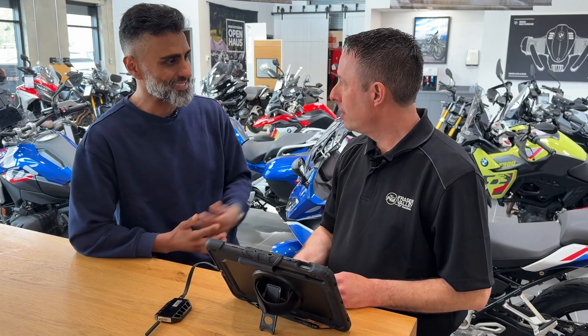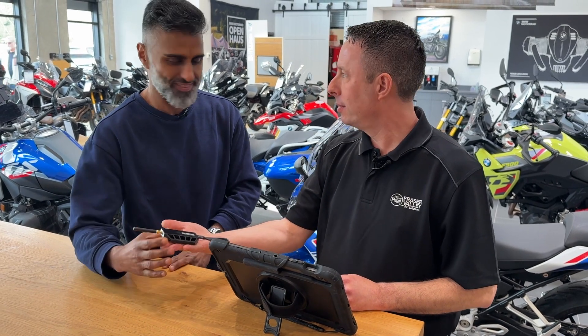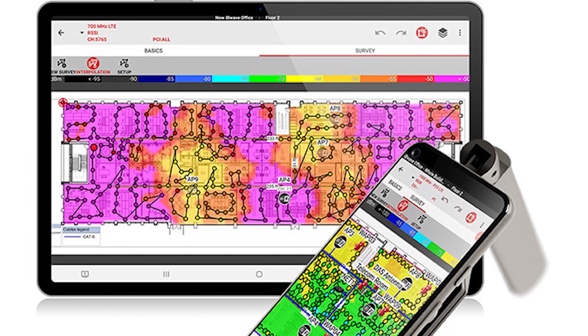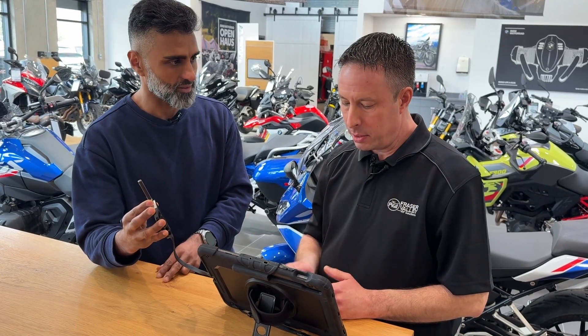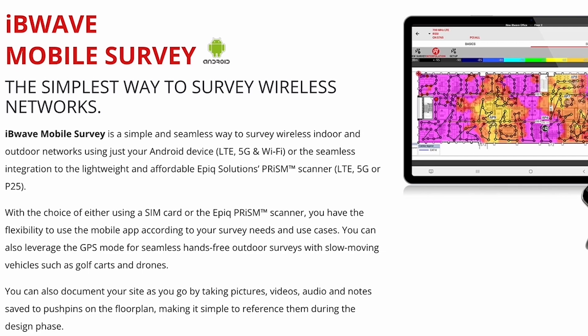So Rob, what's this magic gadget you keep talking about? I have the Epic Solutions Prism Scanner. It scans the cellular network on the 4G and 5G networks, as well as the P25 public safety network. And why is it connected to your tablet? Because I use the IvyWave mobile survey software and it can do a full analysis and reporting.